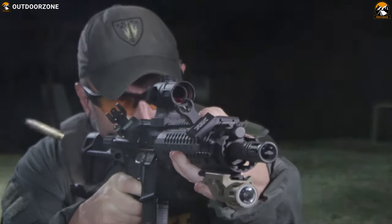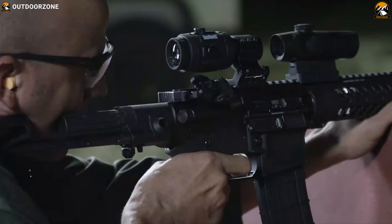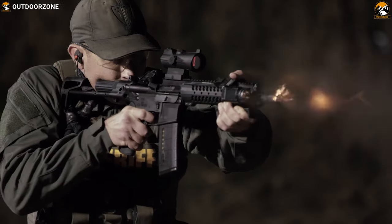How do you maximize aiming for your AR-15? Is it a matter of practice makes perfect, or are you not ashamed to add a little technology to your rifle?